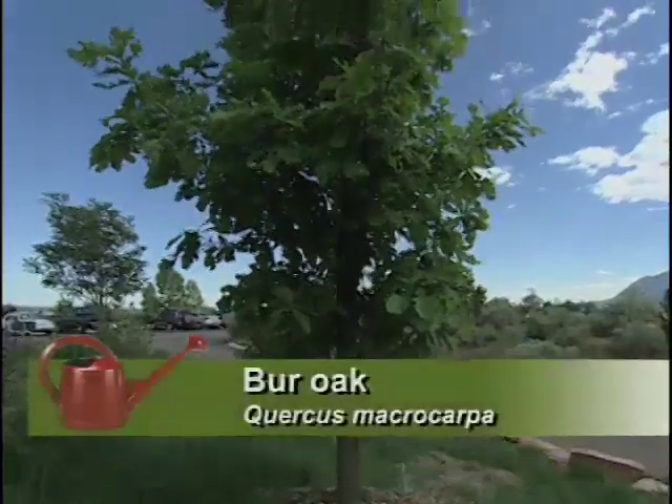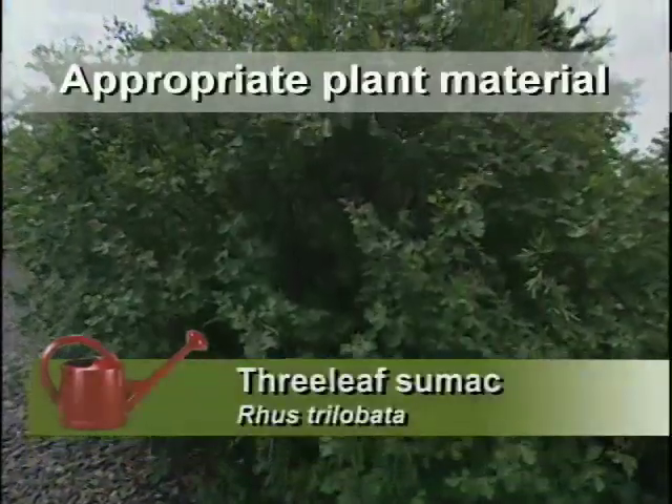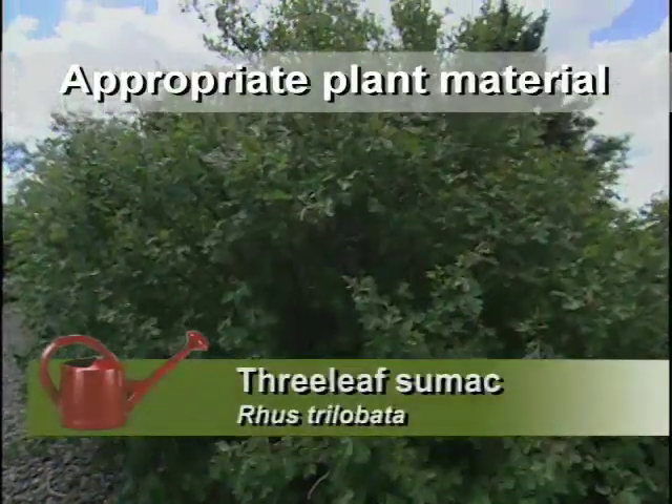We've got a lot that'll go even higher up than what we are right now, such as the caragana — the pea shrub, which has a beautiful yellow bloom on it. The bur oak is a very sturdy tree. We've got the three-leaf sumac, which is a wonderful shrub, and it comes down pretty far into lower elevations too.